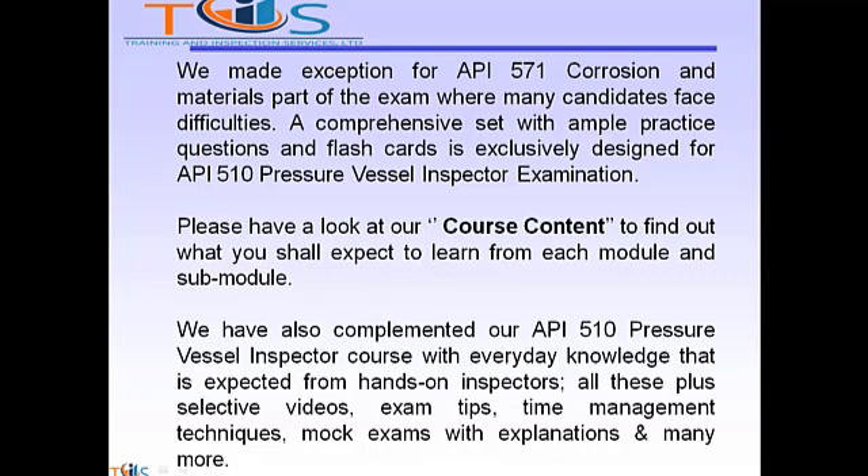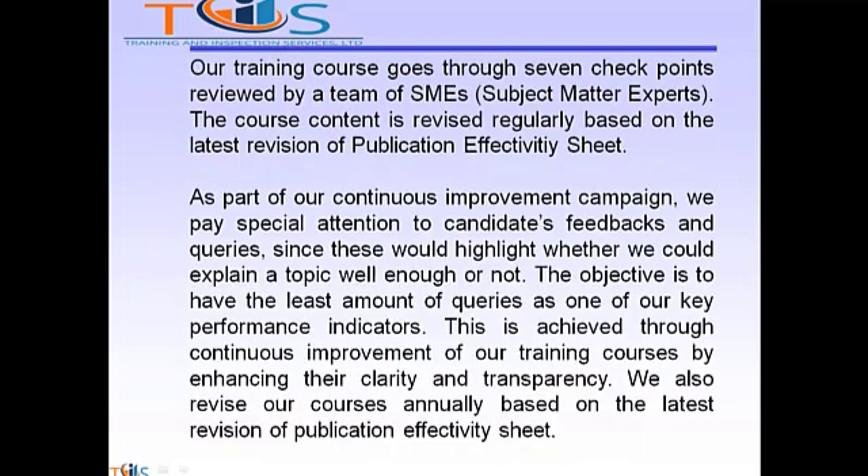We have also complemented our API 510 pressure vessel inspector course with everyday knowledge expected from hands-on inspectors — all these plus selective videos, exam tips, time management techniques, mock exams with explanations, and many more. Our training course goes through seven checkpoints reviewed by a team of SMEs — subject matter experts. The course content is revised regularly based on the latest revision of the publication effectivity sheet. As part of our continuous improvement campaign, we pay special attention to candidate feedback and queries, since these highlight whether we could explain a topic well enough or not. The objective is to have the least amount of queries as one of our key performance indicators.